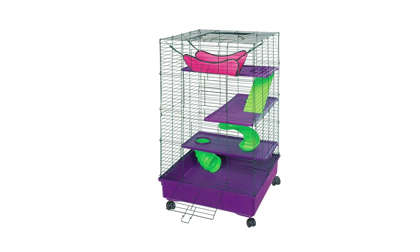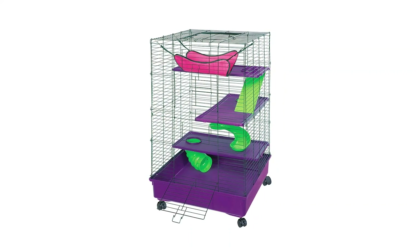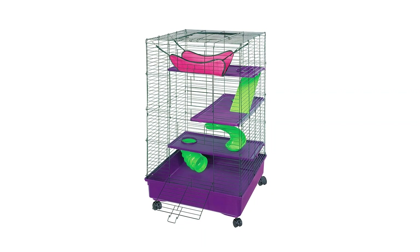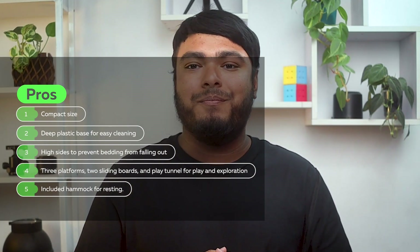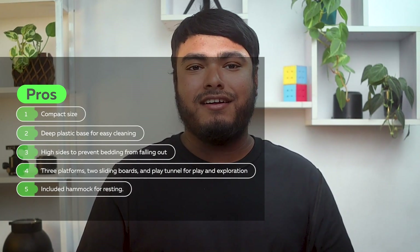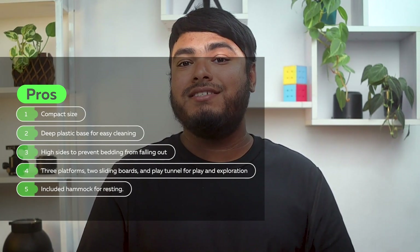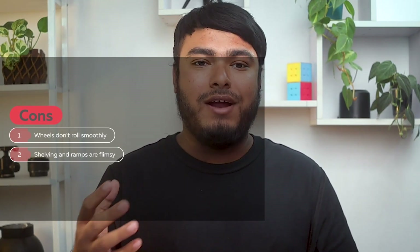Overall, the KT Deluxe Ferret Cage is a great option for those looking for a compact, durable, and functional cage for their ferrets. Pros: compact size, deep plastic base for easy cleaning, high sides to prevent bedding from falling out, three platforms, two siding boards, and play tunnel for play and exploration, included hammock for resting. Cons: wheels don't roll smoothly, shelving and ramps are flimsy.